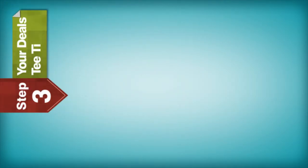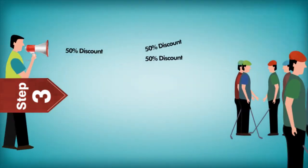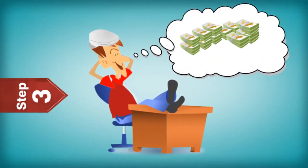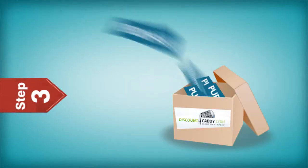Step 3: Your deal's tee time. When your deal goes live on the site, we'll immediately start promoting it for 48 hours to generate as much buzz about your deal and course as possible in the local golf community. Just sit back and relax. Customers will purchase deals on the website, and we'll keep track of everything.